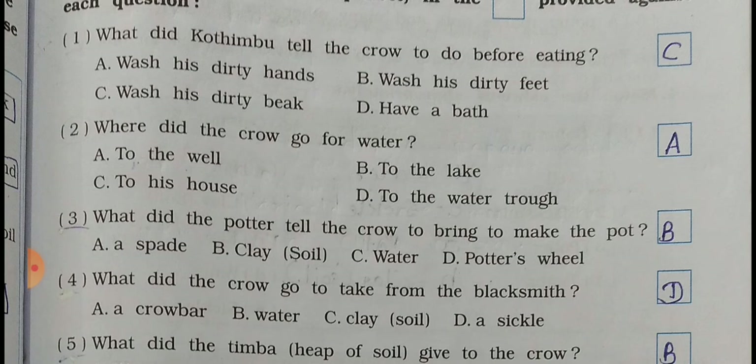Question number 2: Where did the crow go for water? A - to the well, B - to the lake, C - to his house, D - to the water trough. The right answer is A - to the well.